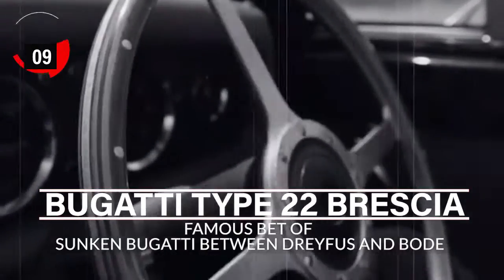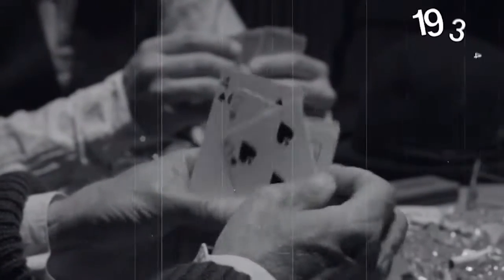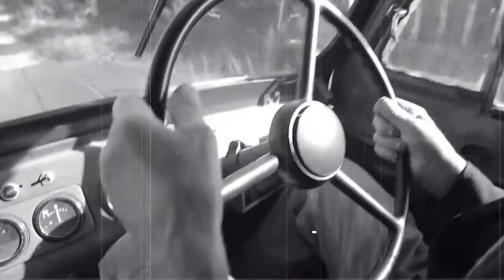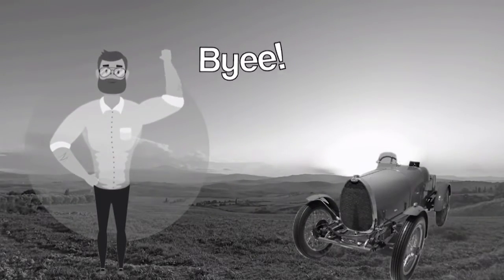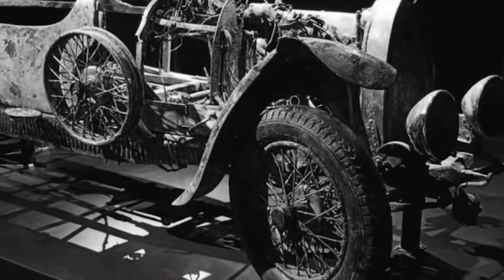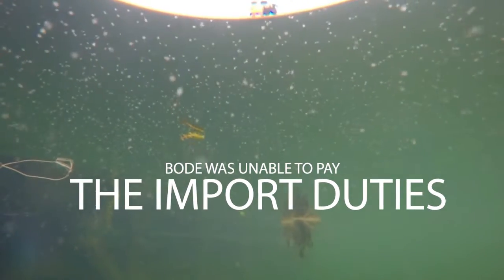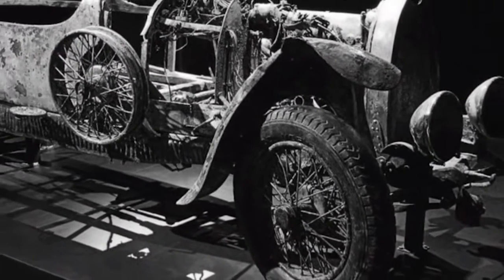Number 9 — Sunken Bugatti. People like to gamble, but sometimes those bets get serious. Race driver Rene Dreyfus lost a bet to Bode about the Bugatti Type 22 Brescia. When Dreyfus lost the bet, Bode rolled the Bugatti into the lake. The car sat underwater until 1967 and was found in 2009. The reason may be that Bode was unable to pay the import duties. It would have been better if he had returned it to Dreyfus — however, then this beauty wouldn't be in a museum.